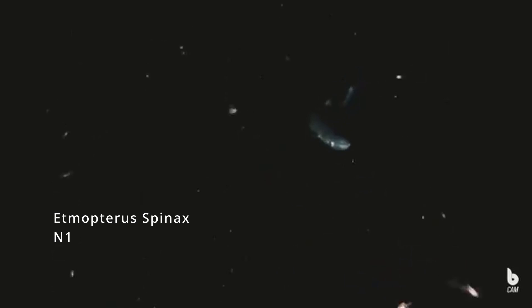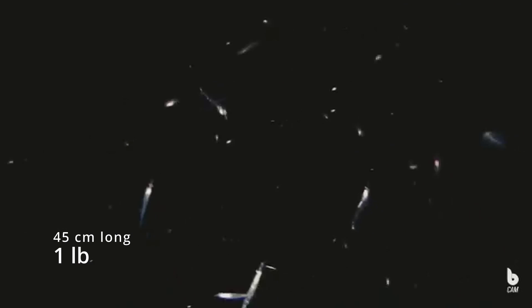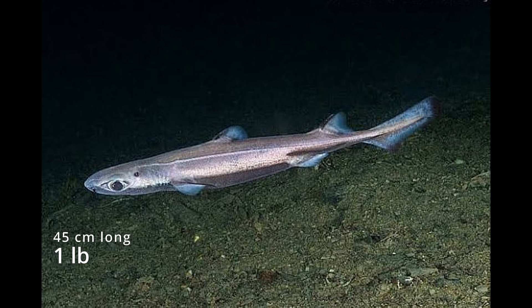Etmopterus spinax, or more commonly known as the Velvet Belly Lantern Shark, is a type of shark that on average is about 45 centimeters in length, weighing roughly one pound. A considerably small shark. It is called a Velvet Belly Shark for its dark underbelly, as seen in the photo above.